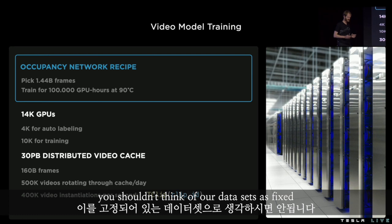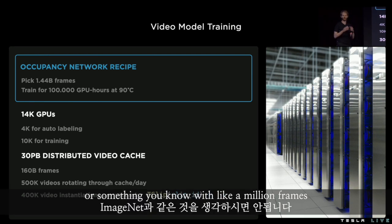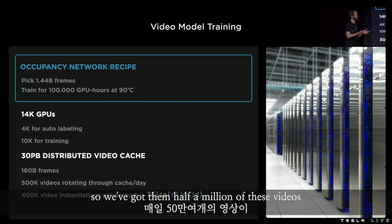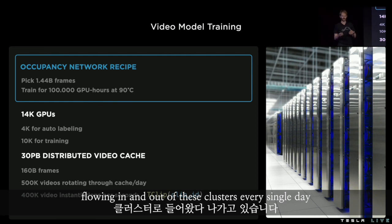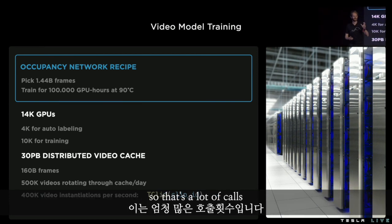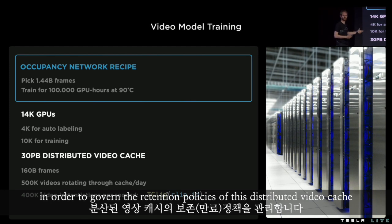You shouldn't think of our datasets as fixed, like ImageNet with a million frames. You should think of it as a very fluid thing. We've got half a million videos flowing in and out of these clusters every single day, and we track 400,000 of these Python video instantiations every second. That's a lot of calls — we need to capture that in order to govern the retention policies of this distributed video cache.